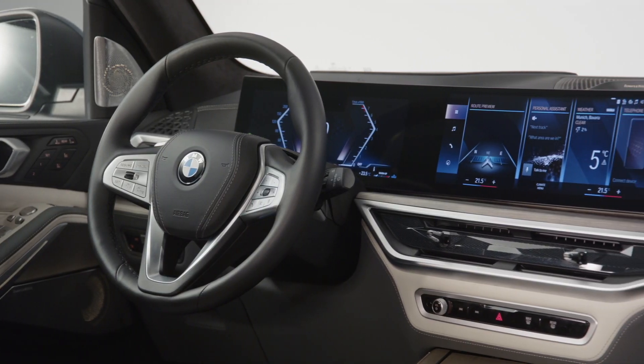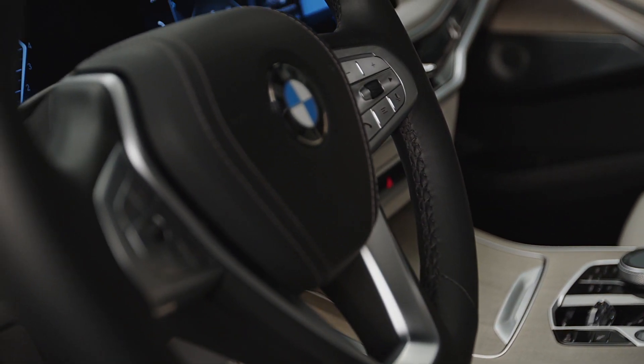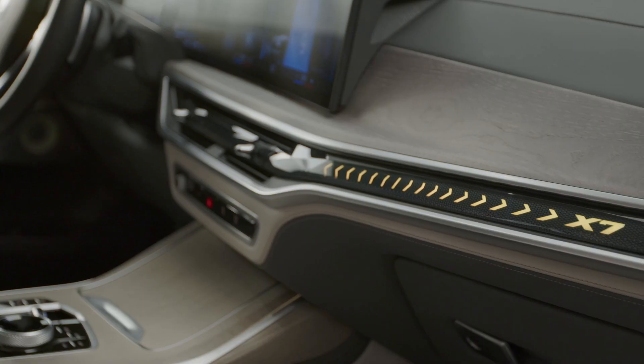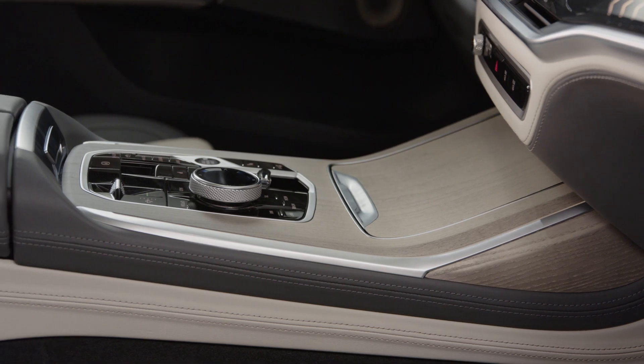In the inside, the newly designed instrument panel with its slim air vents and an ambient light bar included as standard in its lower section, and the BMW curved display bring a modern style shaped by progressive digitalization to the cockpit. The gear selector lever is also given a new and cutting edge design.